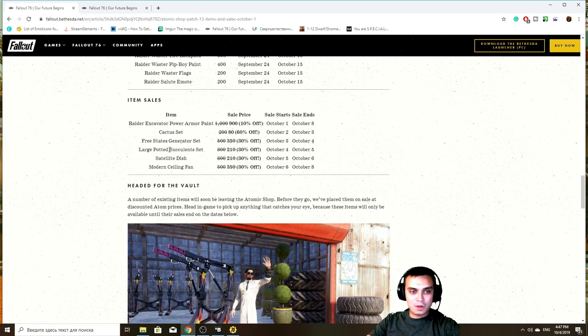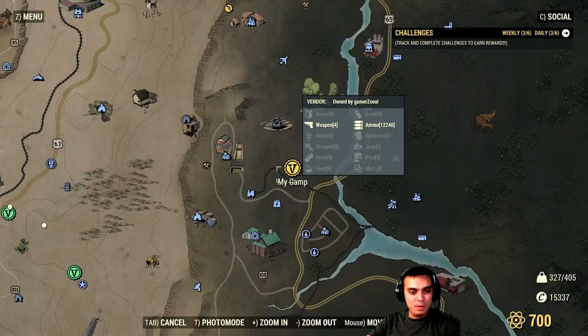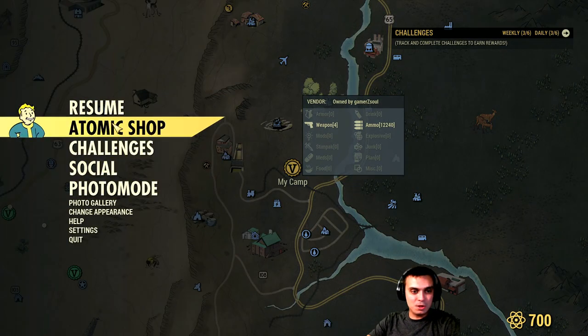In this video, we're taking a look at the large potted succulent set. I'm from Ukraine for those who are new, so I sometimes can't pronounce these succulent things. It goes with a 30% discount and the price is going to be 210 atoms. It will start on the 4th of October and will end on the 5th of October.